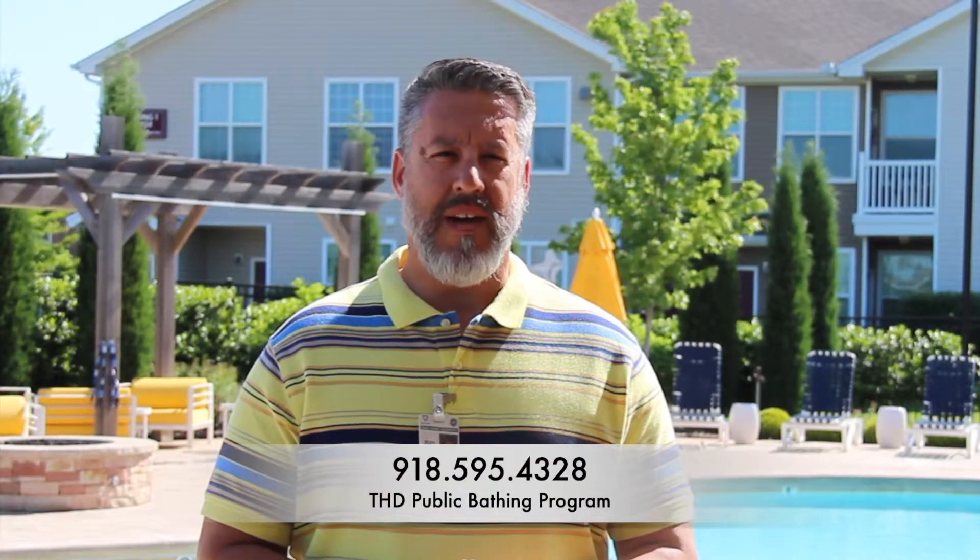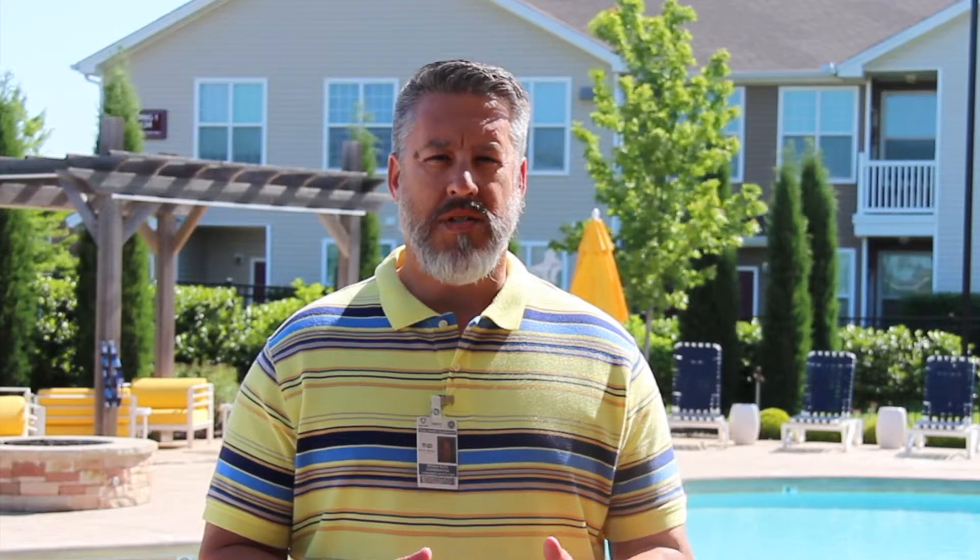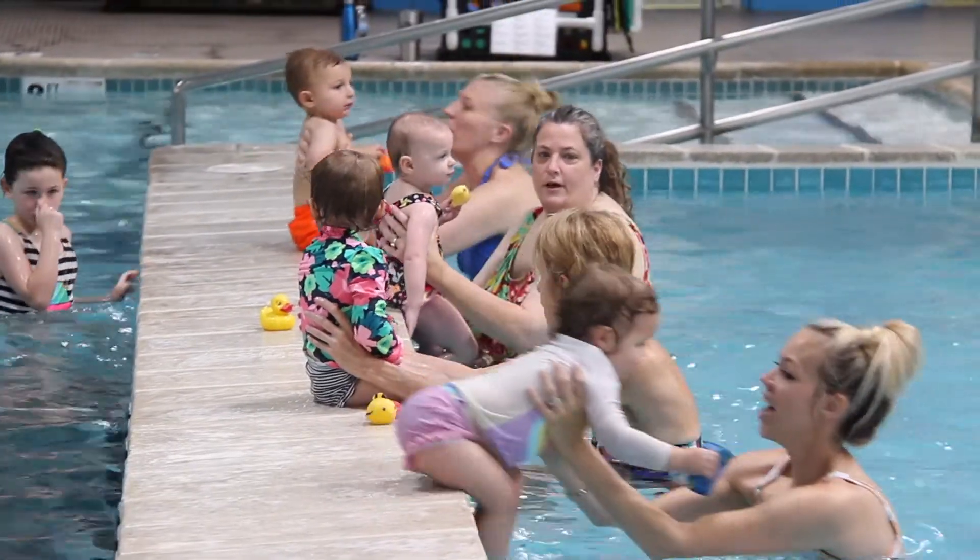If you have any other questions regarding healthy safe swimming, please give us a call at 595-4328 and we'll answer any questions we can for you. Thanks and have a healthy safe swim.